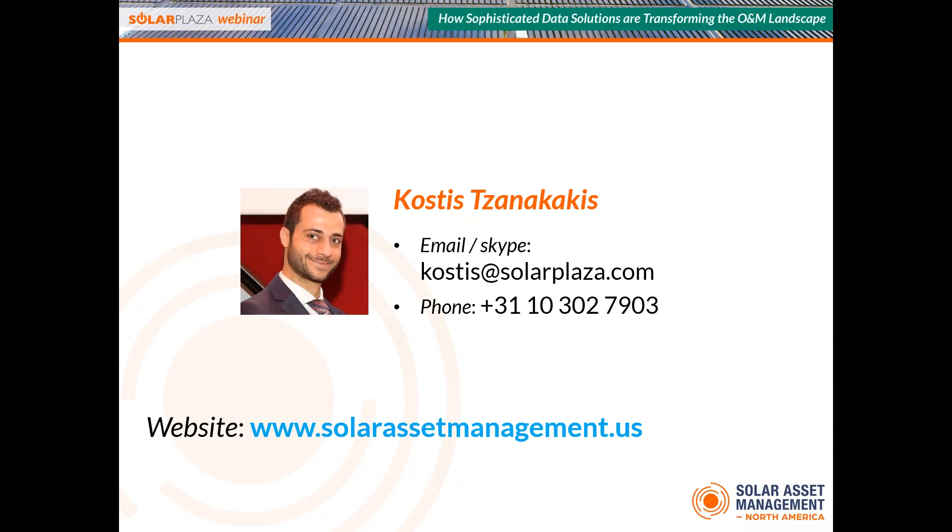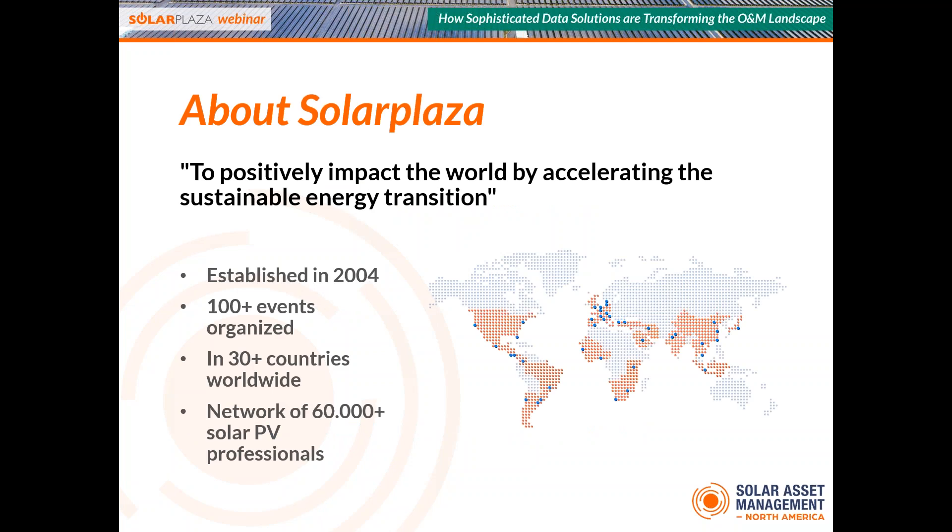My name is Kostis. I'm a project manager at Solar Plaza and I work on the Solar Asset Management Conferences in Europe and USA. Feel free to get in touch with me if you have any questions regarding Solar Asset Management or our conferences. For those who don't know Solar Plaza, we are a global information platform for Solar PV. Our main business is organizing high-level B2B conferences and trade missions around the world. We have over 100 events in the last 13 years in more than 30 countries, and a network of 60,000 solar professionals.